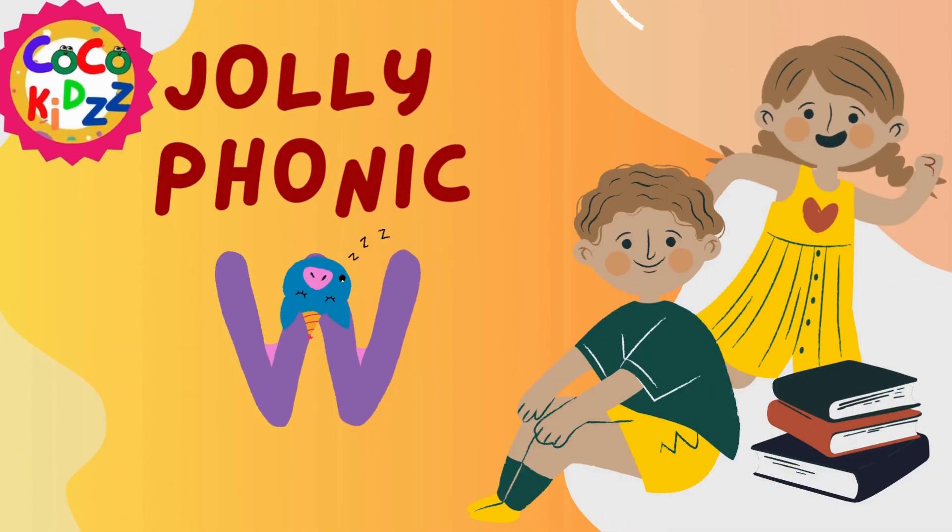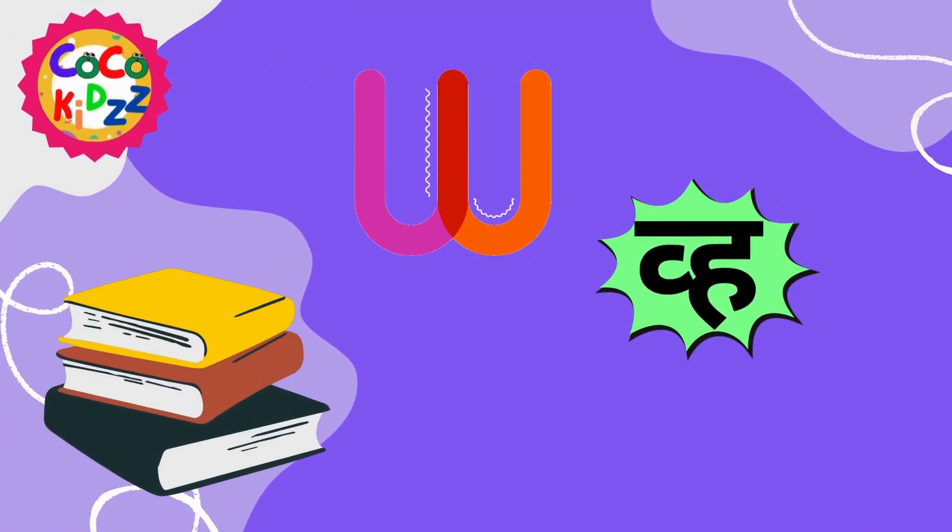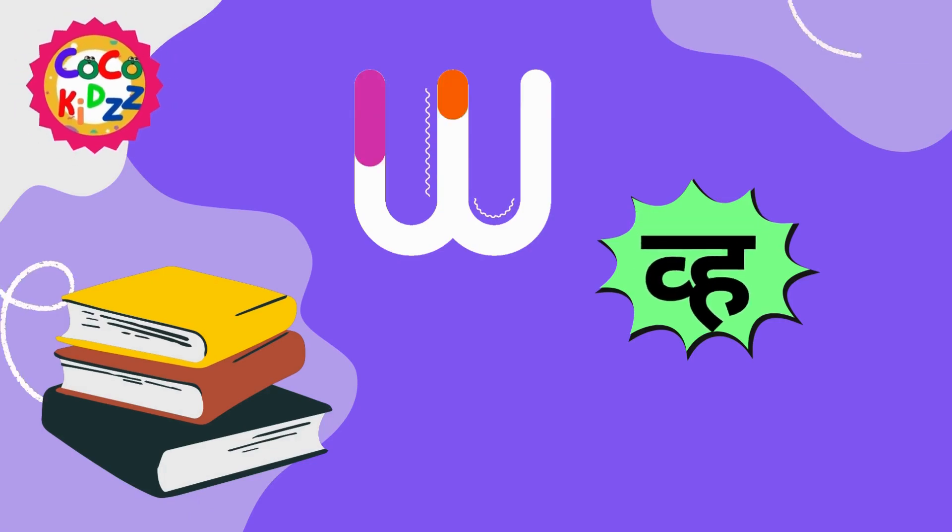Let's learn Jolly Phonics. The name of this letter is W and the sound it makes is: Ww.